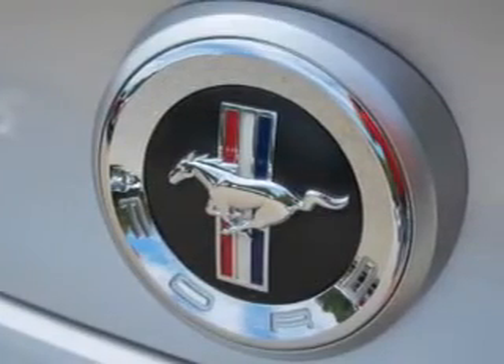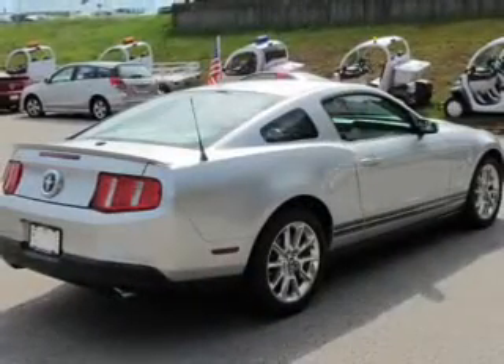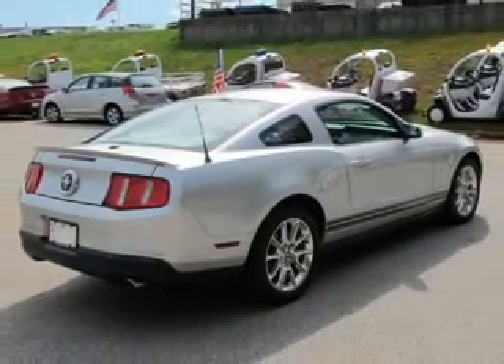Keyless entry, leather seats, power door locks, power windows, cruise control, an AM-FM stereo with a CD player, and a satellite radio.